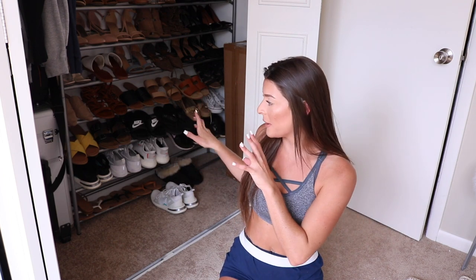Hi guys, welcome back to my channel. As you can see, we're in a different atmosphere — this is pretty much the closet of my beauty room and it's filled with shoes. So today I'm gonna do a pack-with-me for my vacation. I've never really done one of these, so I honestly don't really know what I'm doing. I'm pretty much just gonna show you guys what I'm packing and how I'm gonna pack it all.